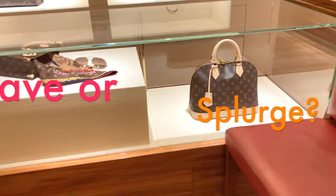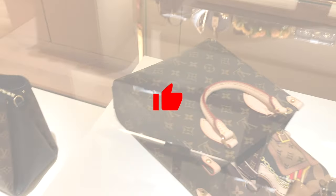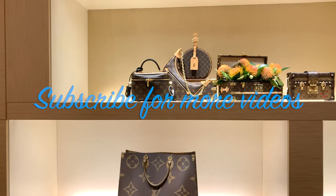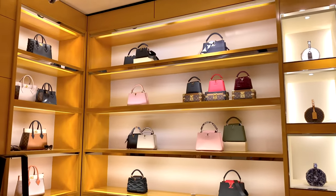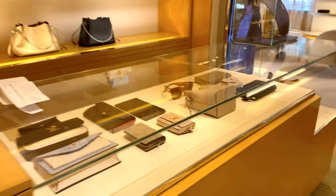Before I get started, if you like the content on this channel please consider giving this video a thumbs up and consider subscribing — it really means a lot. Thank you so much, and for those of you who are already subscribers, thank you for joining me on this handbag lover's journey.